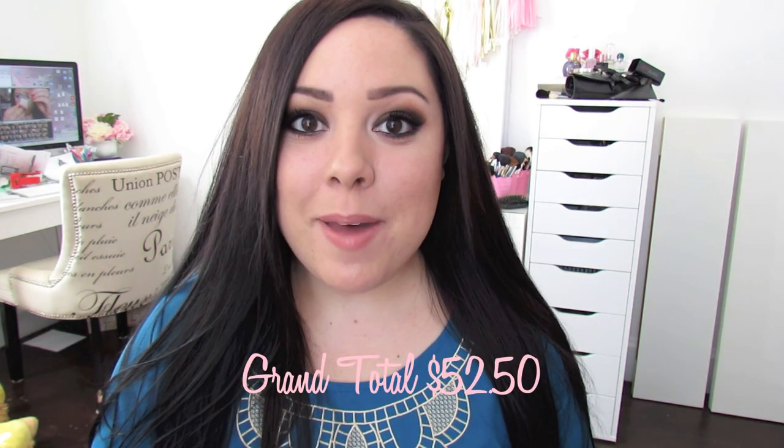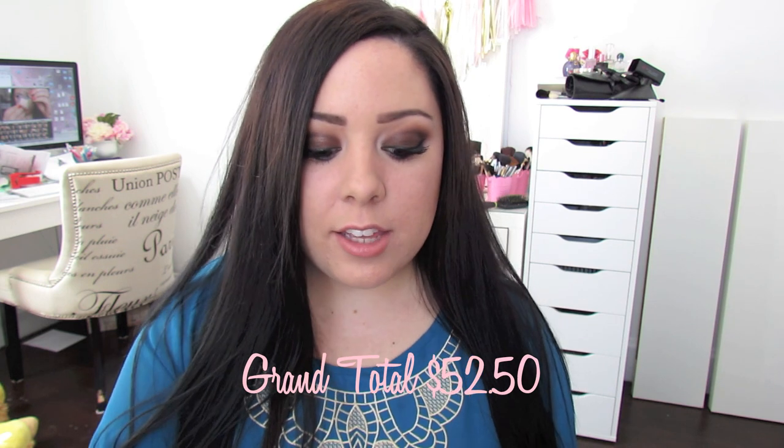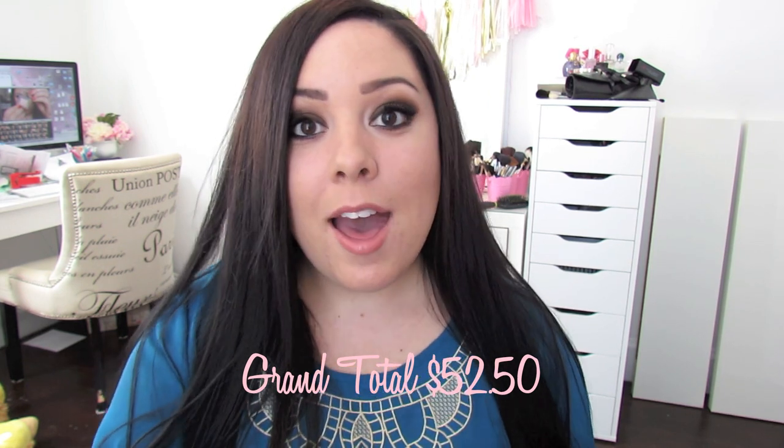So that's everything I got in my Ipsy bag this month. I thought it was a really great bag — I really enjoyed everything and I think I'll get a lot of use out of most of them. I'm especially excited about the eyeliner, the eyeshadow is super pretty, the exfoliator I will definitely use, and the lip balm and perfume oil I'll get use out of as well. So I thought it was a great bag this month.